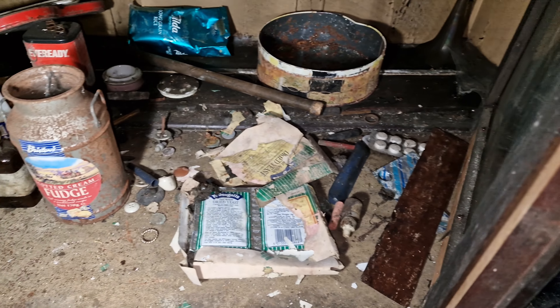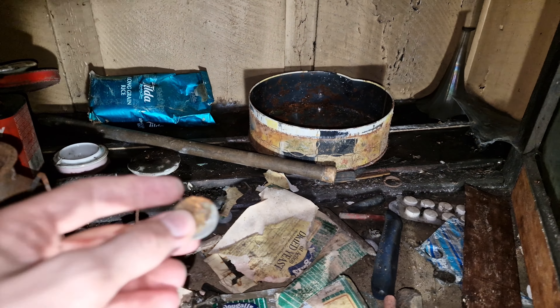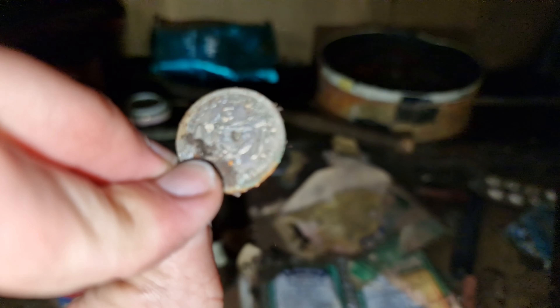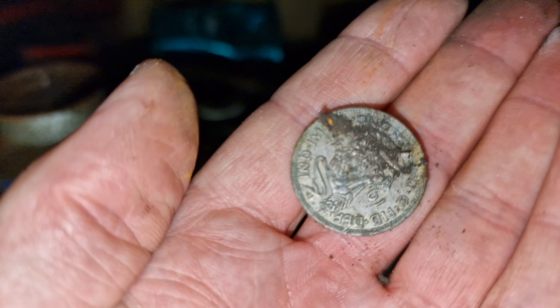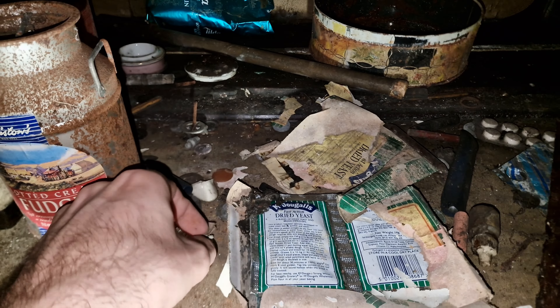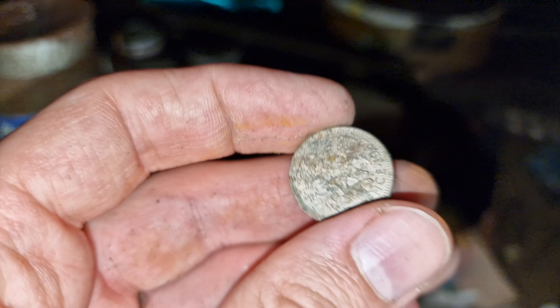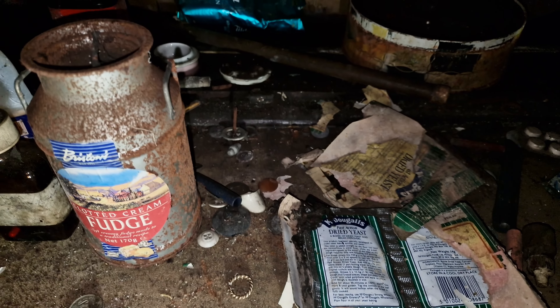There's an old 1950s radio there — very cool. Some more coins. I can't believe we're in here. Look at that — do you think there was a fire or something, or is this just mould? I think it might just be mould but it's really black in places.